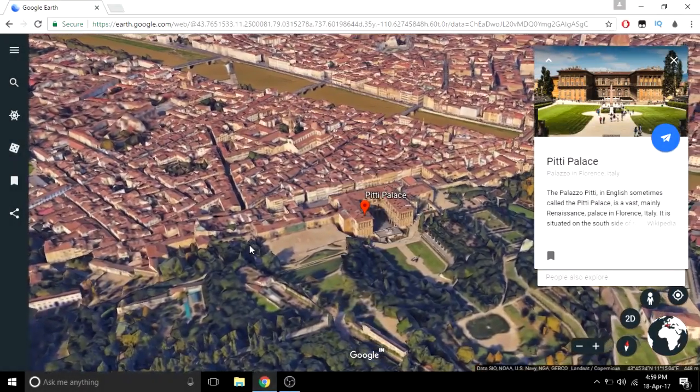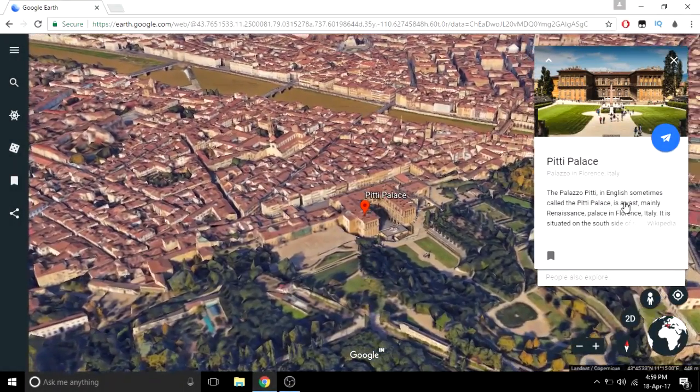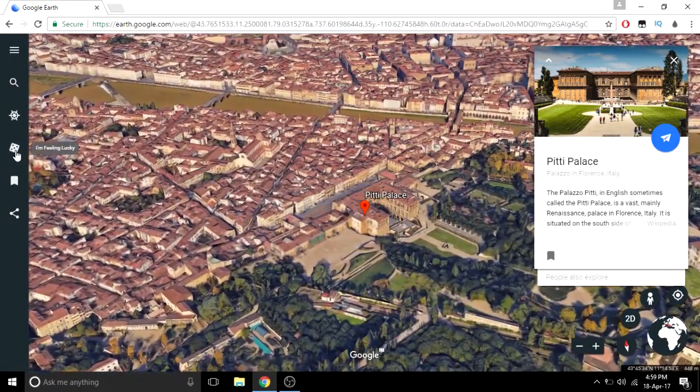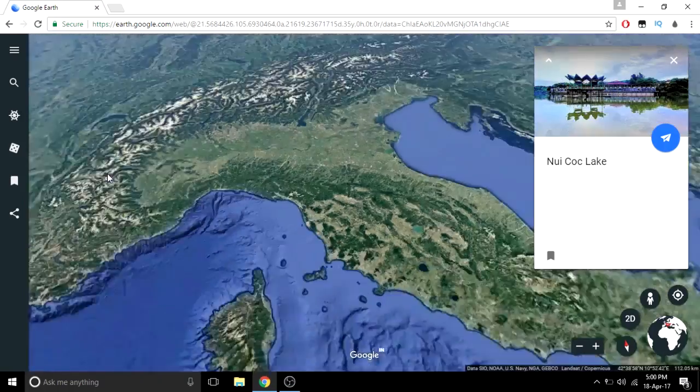Hello guys, as you probably know, Google was going to release a new updated version of Google Earth. Let me get you through all the functions that are new and all the features that are also updated.